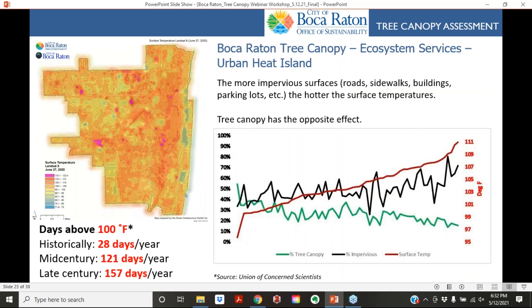We also looked at urban heat island effects. As temperature increases, urban tree canopy tends to decrease and impervious surfaces increase. The more impervious surfaces, the hotter the surface temperature, while tree canopy has the opposite effect. Historically, Boca Raton has had about 28 days per year over 100°F, but by mid-century that is projected to increase to 121 days per year, and by end of century to 157 days per year — nearly half the year. Planting trees now to mitigate future heat will be critically important for future generations.